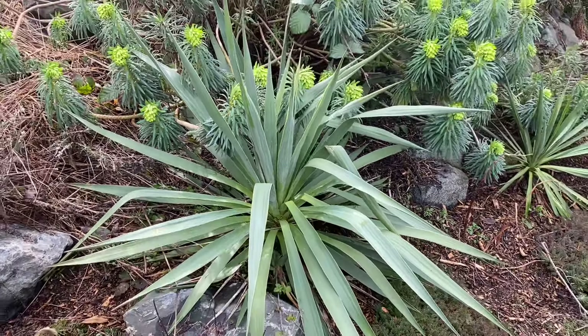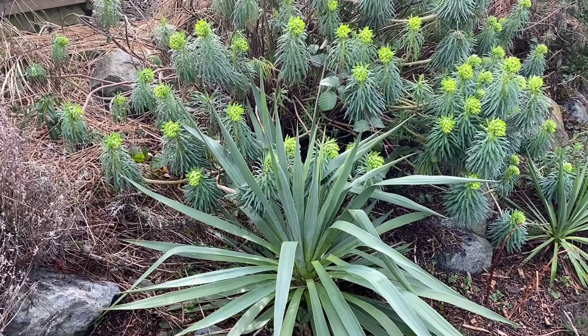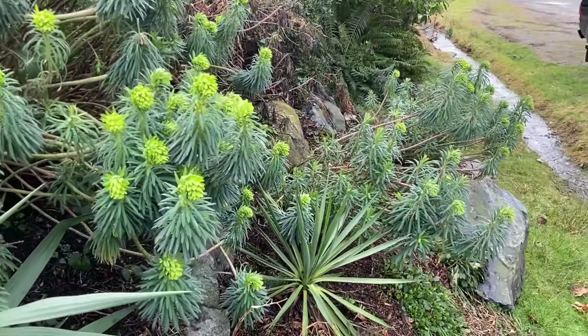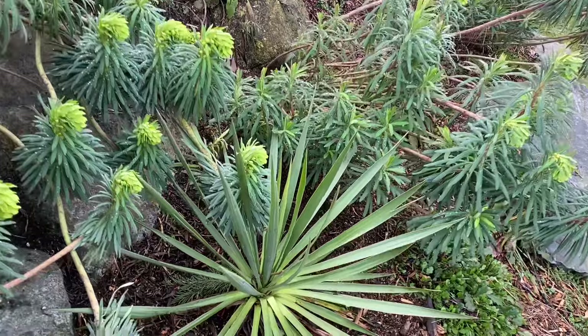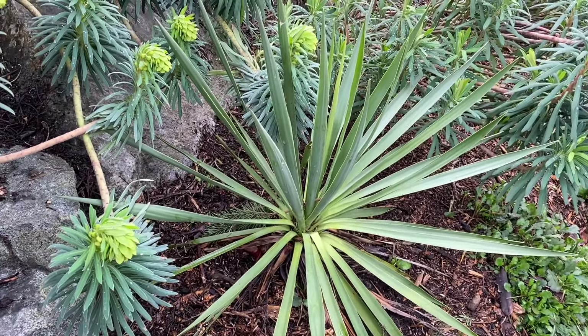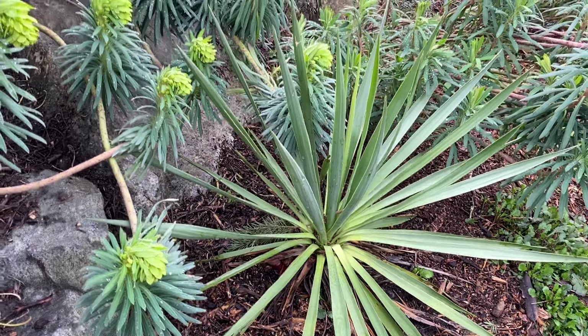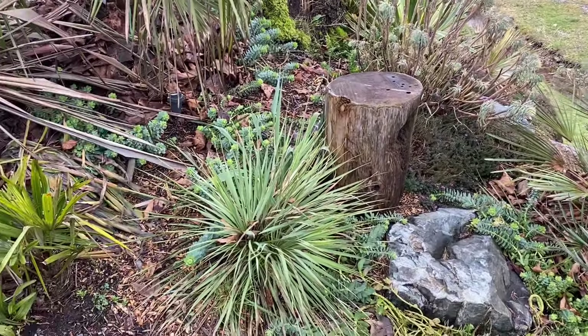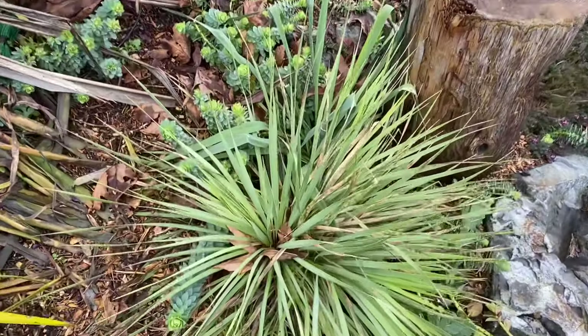Yucca gloriosa in the regular form — no problems there, and no fungus problems either. I would say this one is more hardy to cool wet weather than the variegated type. This is a Yucca rigida — Blue Century — a fantastic choice of yucca for our area, and also no damage to that one.